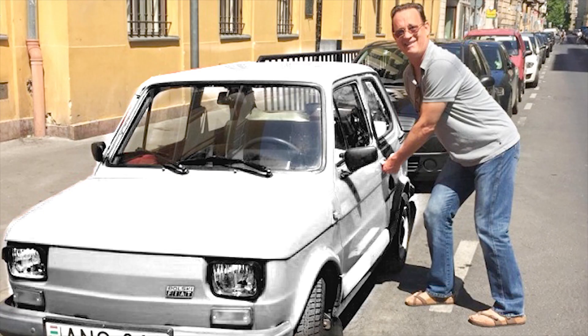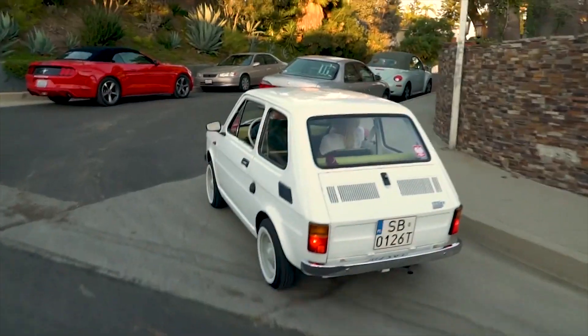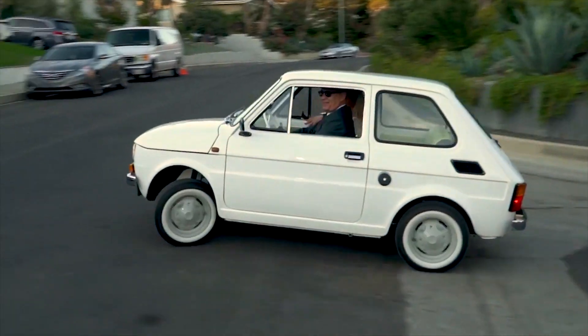That's a gorgeous car, a Polsky Fiat 126. Would Tom Hanks survive the crash in this car? Apparently, in the Fiat 126P, the crush zone ends at the engine.